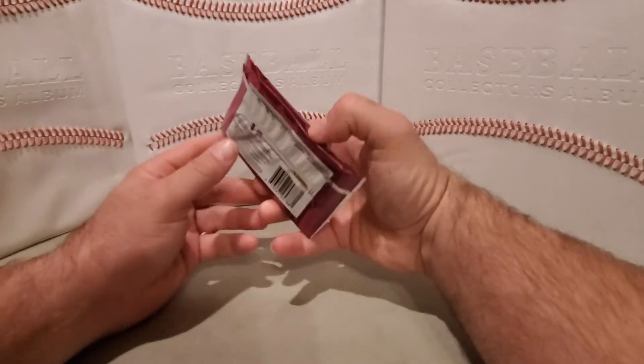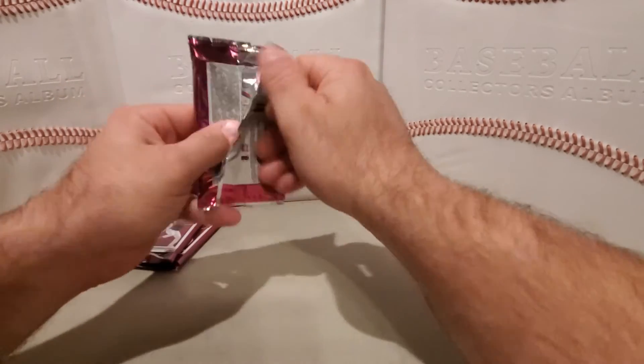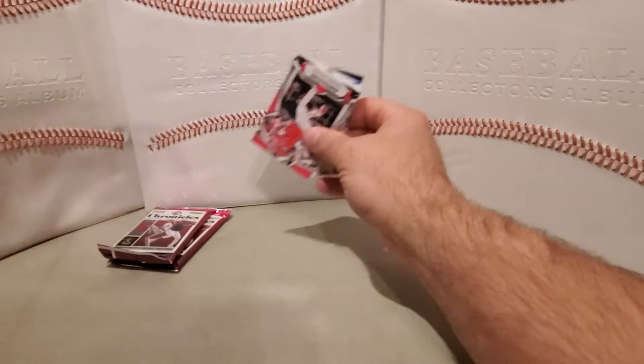Three packs to go and should be two more autos and a mem card, but like I said the printing plate may count for one of those — I'm not sure how that works.